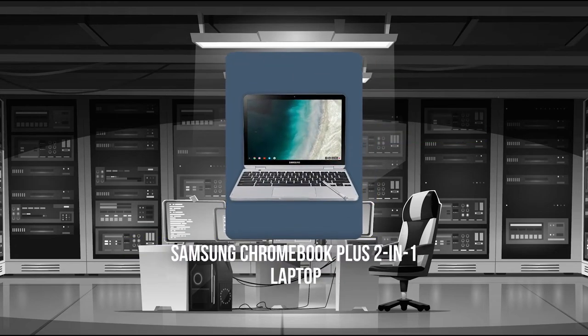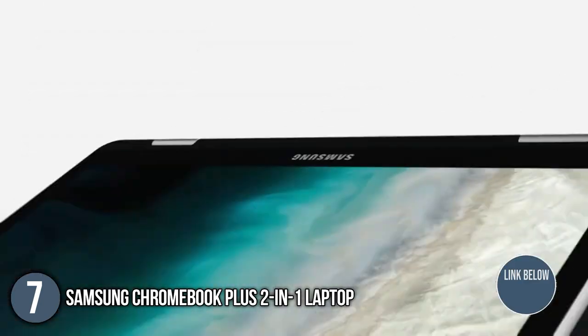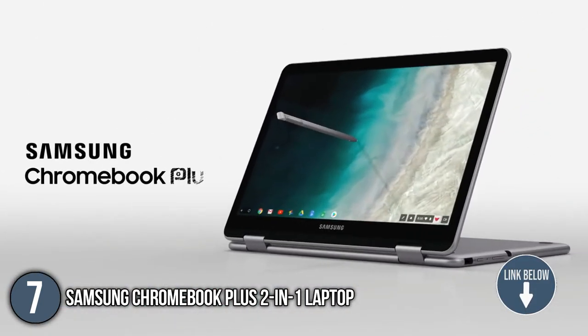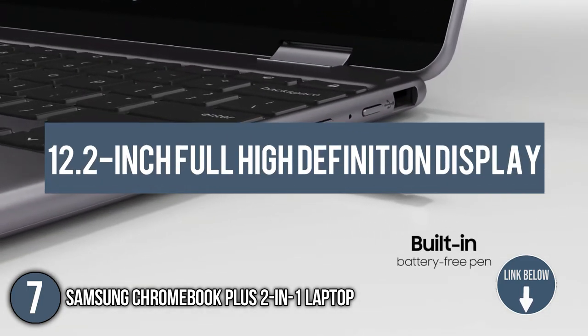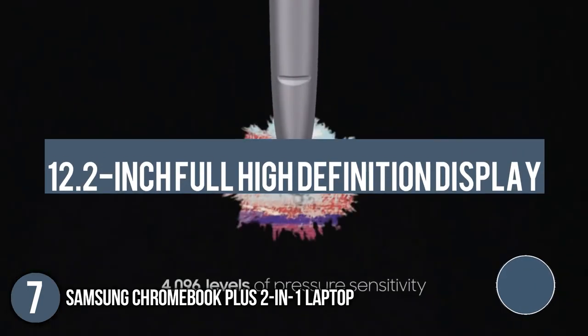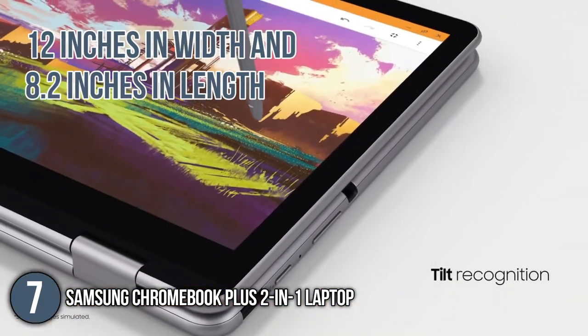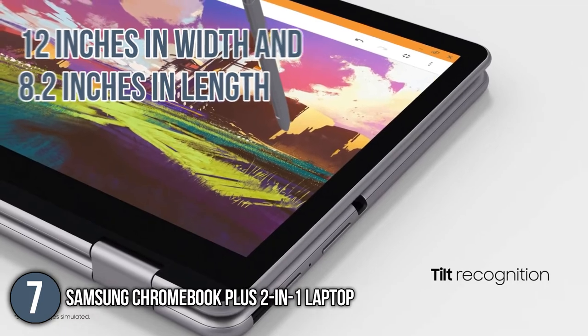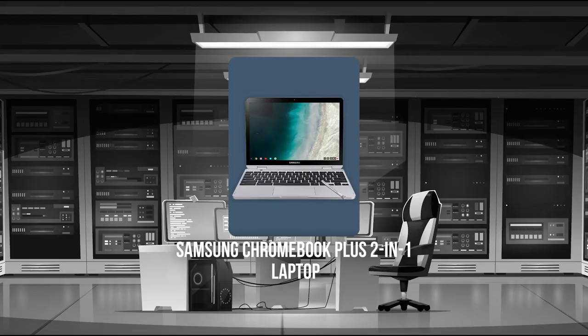The seventh convertible laptop on our list is the Samsung Chromebook Plus 2-in-1 laptop. If you are looking for a device that will help you create and view the details of animated pieces, you should definitely check out the 12.2-inch full high-definition display of the Samsung Chromebook Plus 2-in-1 laptop. It has a frame of 12 inches in width and 8.2 inches in length, with an ultra-slim design of 0.7 inches and a weight of 3 pounds. TrustedShoppingGuy.com has awarded the Chromebook Plus 2-in-1 laptop a 4 badge rating.